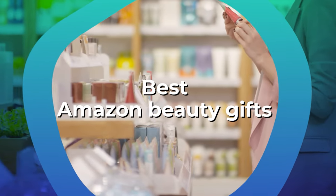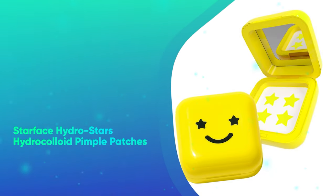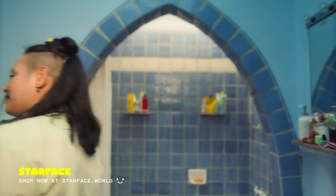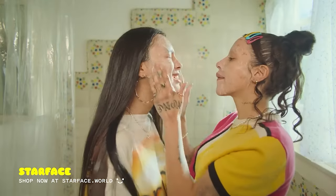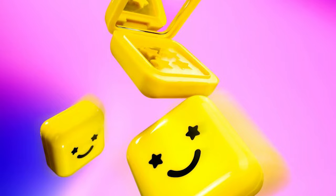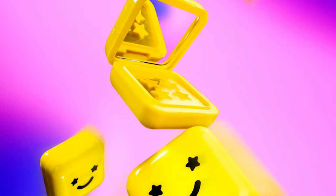The best Amazon beauty gifts. First we have the Starface Hydro Stars Hydrocolloid Pimple Patches. A great and practical addition to a stocking, these top-rated hydrocolloid patches are ideal for teens and skin-obsessed perfectionists alike. Plus, the fun and smiley packaging is much more festive than other standard patches.